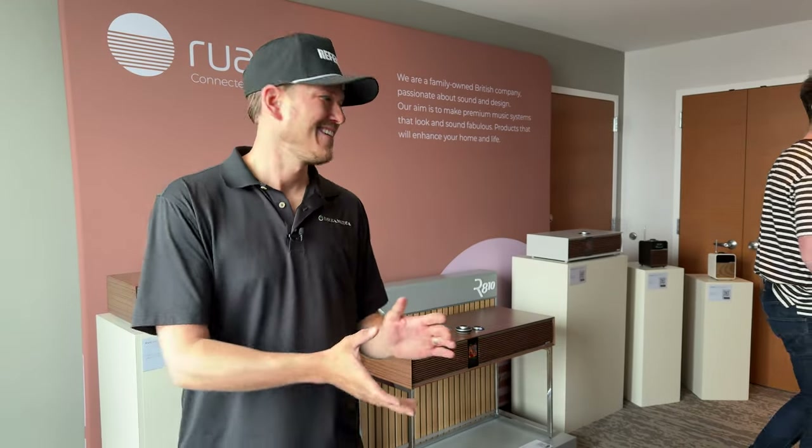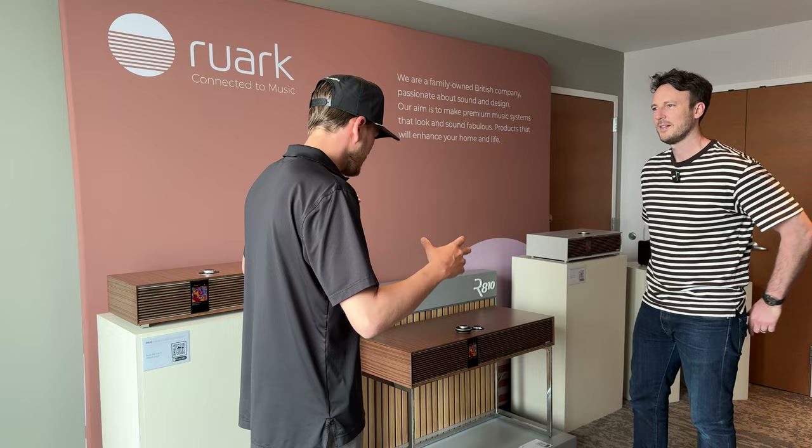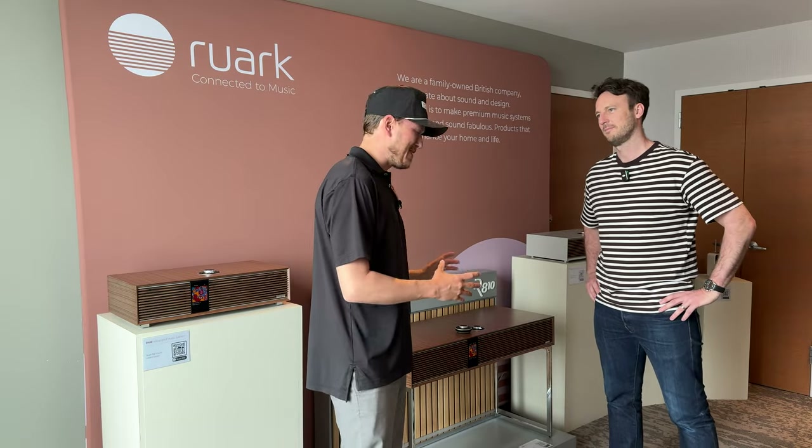What's up Dream Media family, this is Zach. I'm out here at Expona 2024 checking out all the latest and greatest gear. We're kind of giving you a behind-the-scenes sneak peek. I got Rich here and they have a designed-in-Britain mid-century modern, really cool product that I'm extremely excited to learn more about and present to you guys.